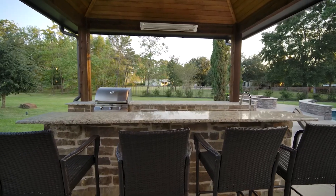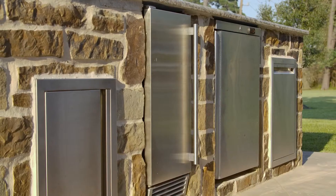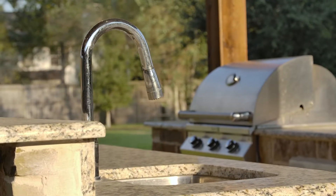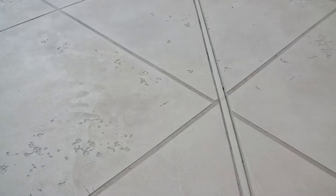The appliance package for the kitchen includes a gas grill, fridge, ice maker, sink, and tons of storage. The client wanted the existing pool deck to match the concrete that was associated with the patio cover.